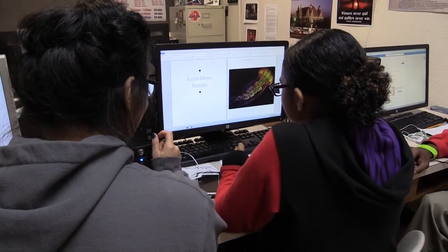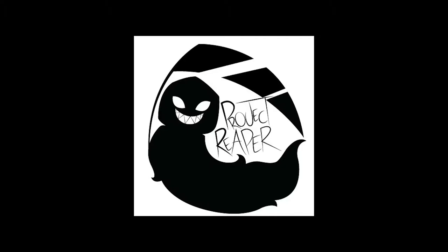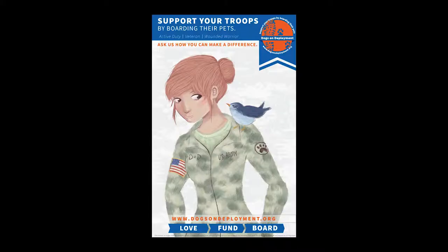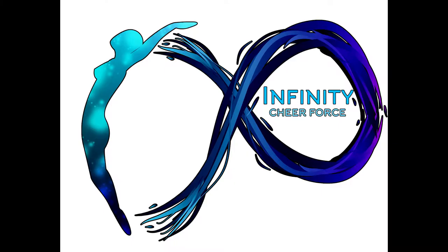The most important thing you will gain from the class is a professional portfolio. In Graphic Design we continually work with companies around the country, creating work for them that is used daily. Our students have created posters, flyers, shirts, and more for various companies around the country.